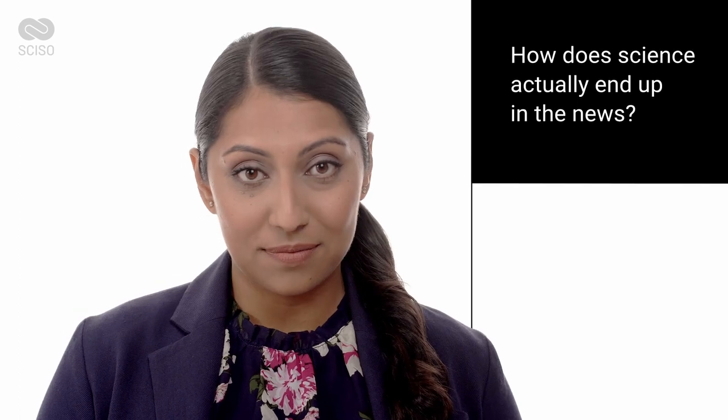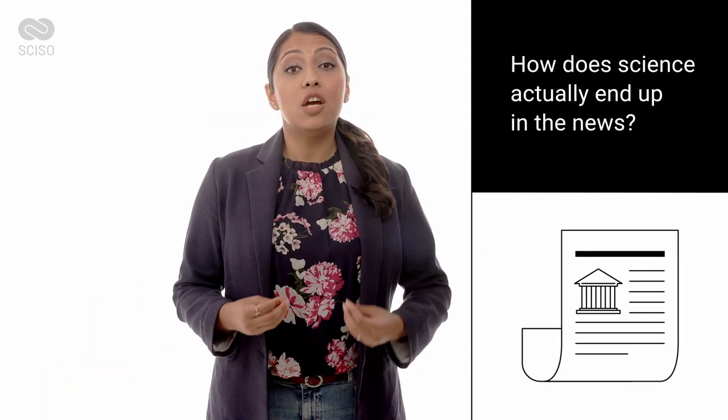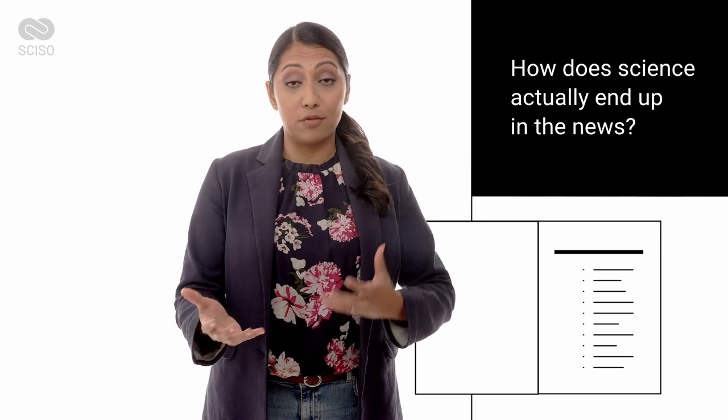So how does science actually end up in the news? Science journalists research their topics at conferences, on social media, and by reading published papers on journal websites and preprint servers. They receive press releases about current research from universities and institutes and they stay up to date by reading the table of contents of relevant journals.